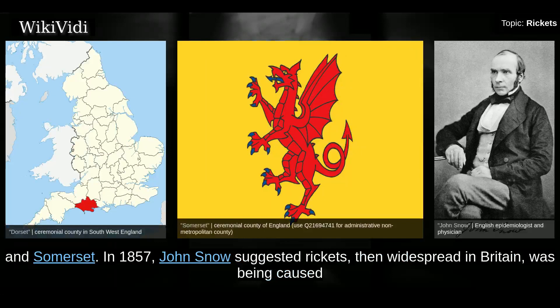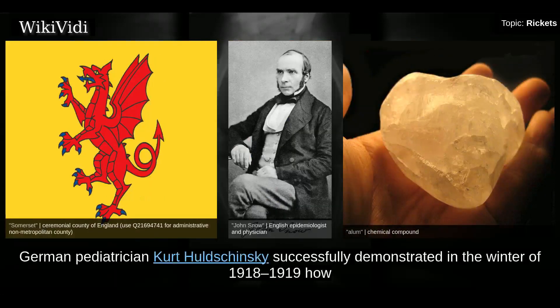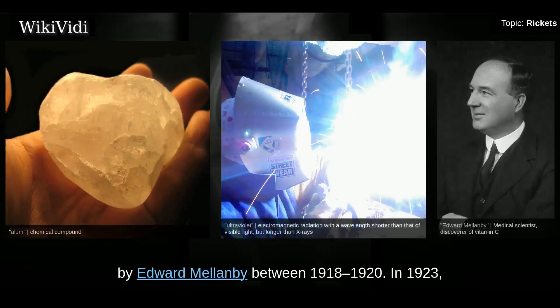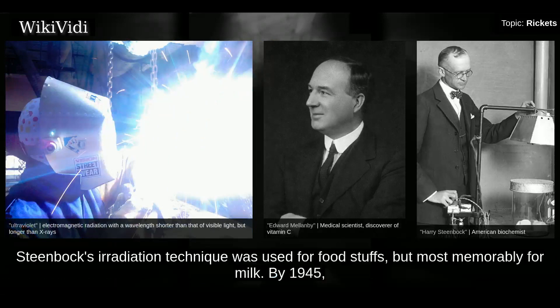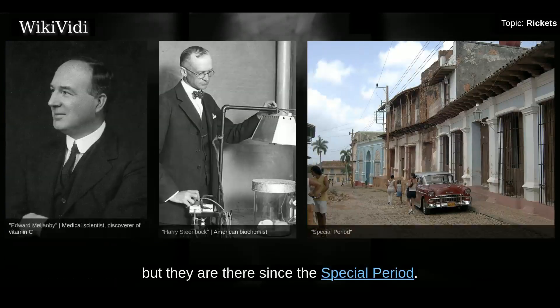In 1857, John Snow suggested rickets, then widespread in Britain, was being caused by the adulteration of baker's bread with alum. German pediatrician Kurt Huldschinsky successfully demonstrated in the winter of 1918–1919 how rickets could be treated with ultraviolet lamps. The role of diet in the development of rickets was determined by Edward Mellanby between 1918 and 1920. In 1923, American physician Harry Steenbock demonstrated that irradiation by ultraviolet light increased the vitamin D content of foods and other organic materials. Steenbock's irradiation technique was used for foodstuffs, but most memorably for milk. By 1945, rickets had all but been eliminated in the United States.